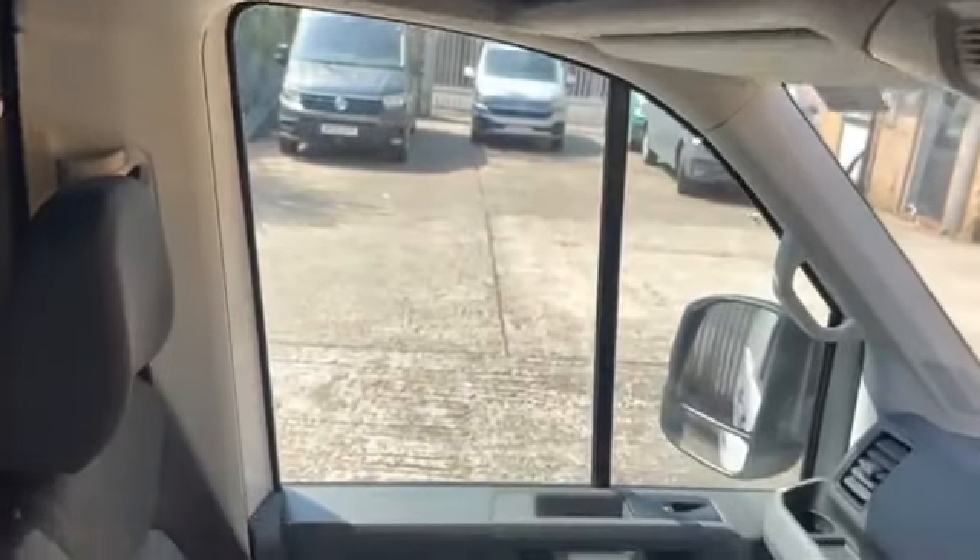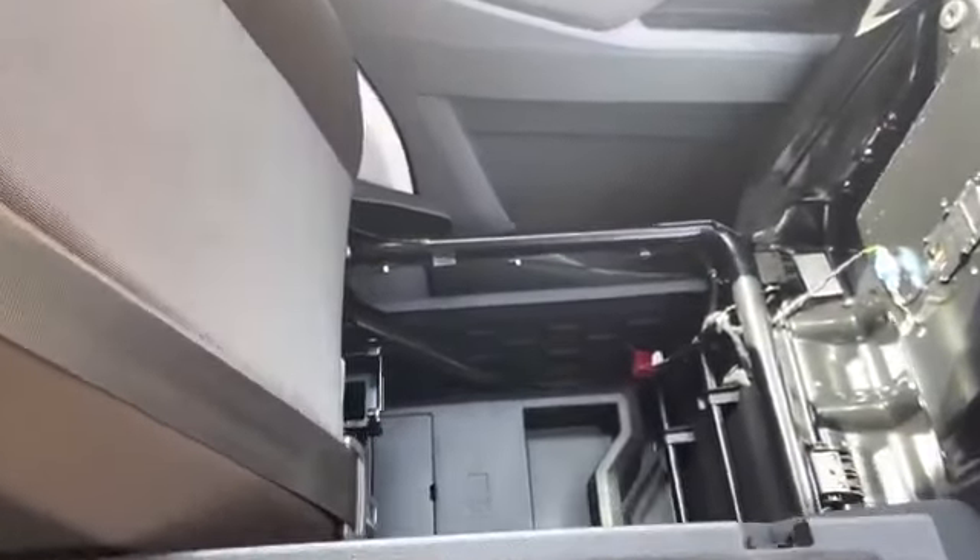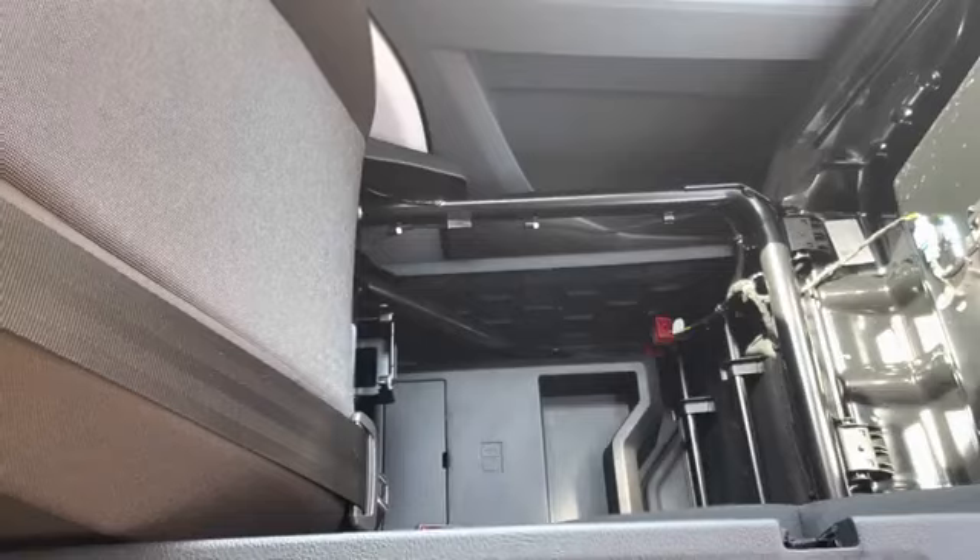Above the driver's head there are some additional storage units with two one DIN slots available for a variety of different uses. Beneath the passenger bench there are some additional storage compartments as well as an additional drinks holder and armrest once the middle seat has been folded down.